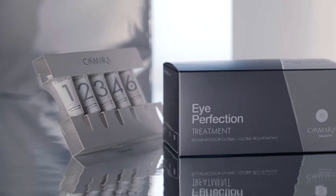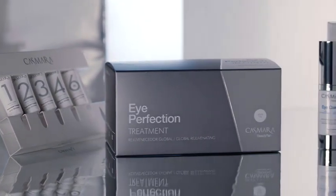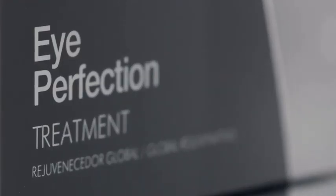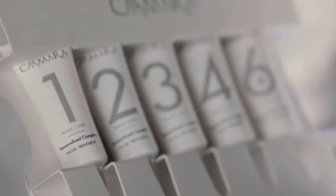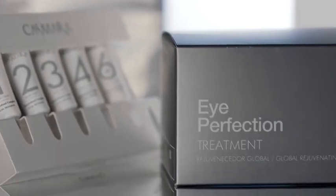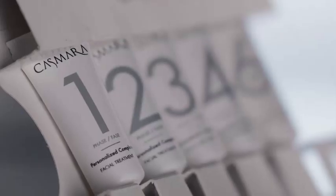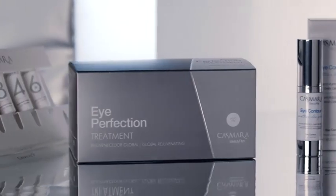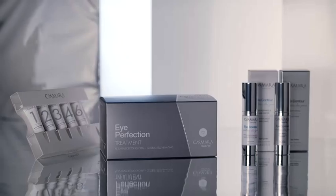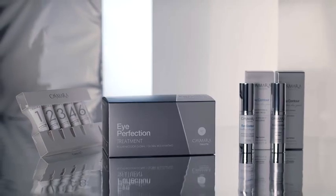Kazmara presents Eye Perfection Treatment — a global rejuvenating eye contour based on potent botanical extracts, growth factors, and technology based on Carbose Eye Therapy. Three advanced cosmetic concepts for the most effective treatment of the eye contour. A unique formula developed by the Kazmara Research Centre in monodose format, including two exclusive eye peel-off masks for bags under eyes, dark circles, and wrinkles.